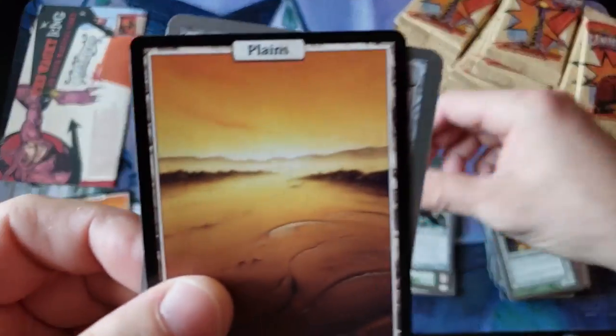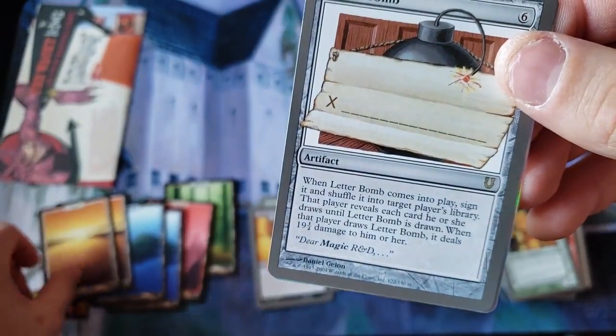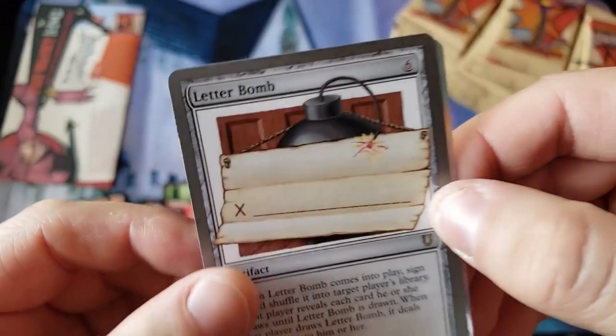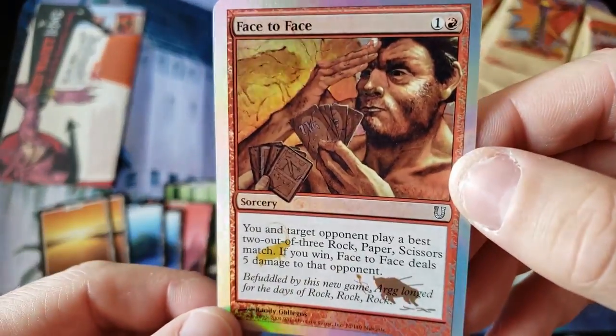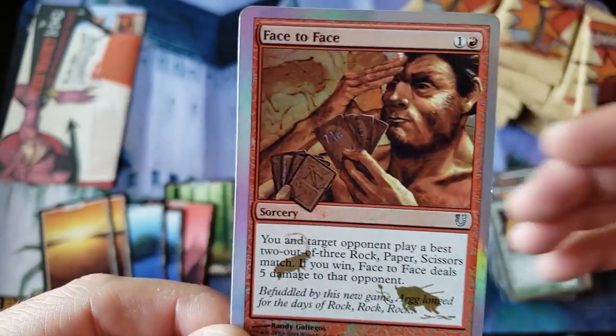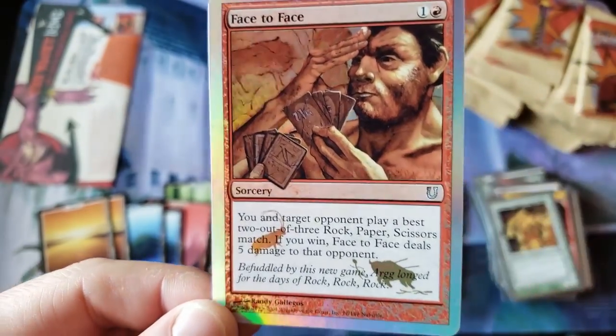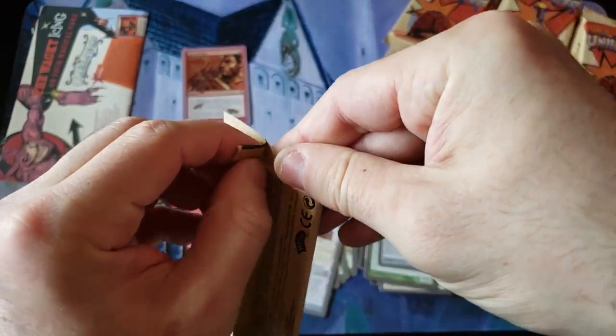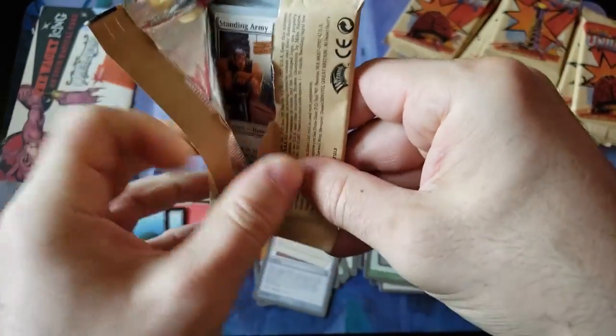Wait — do we only get two uncommons? We may have our first foil! We got our first foil — we got Letter Bomb as a rare, and our very first foil uncommon Face to Face. Okay, we haven't talked about foils yet everybody. Foils in this are extremely expensive and rare.